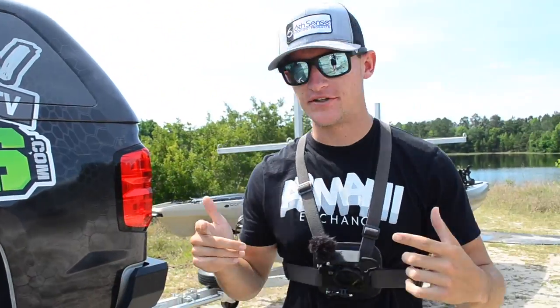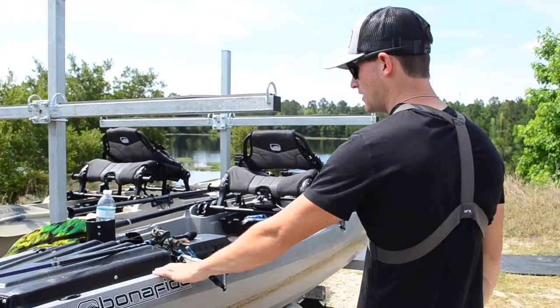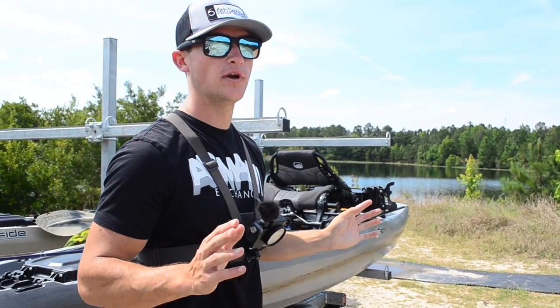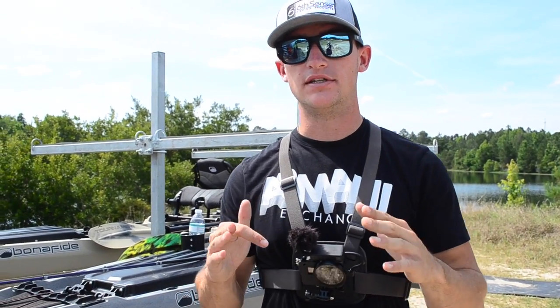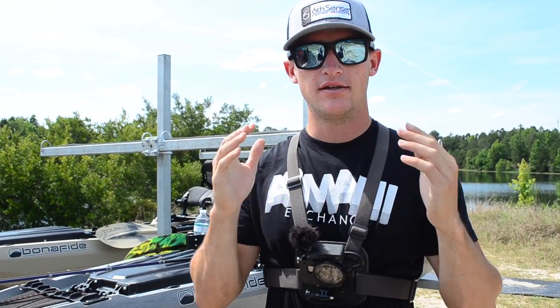We are actually kayak fishing today. As you guys can tell, I got the kayak trailer out. Going to be whipping the Bonafide SS-127 today. I've been rigging up some rods, getting some stuff ready. We're at this beautiful lake right here - it is just a beautiful area.